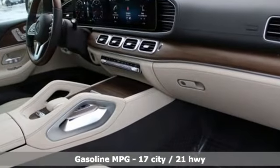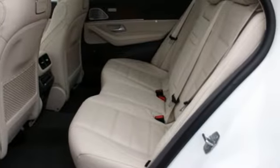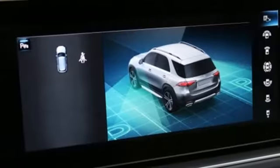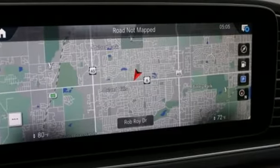Twin turbo V8 engine, height adjustable automatic with driver control suspension, streaming audio, Wi-Fi hotspot, front heated leather bucket seats, automated parking sensors, external memory control.